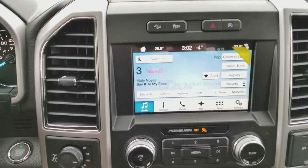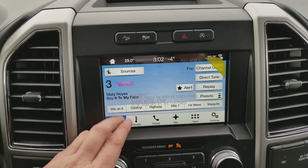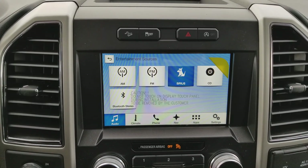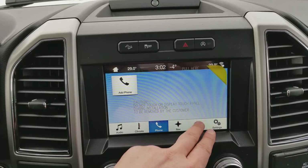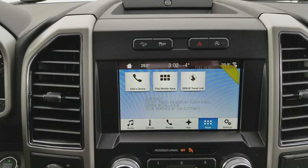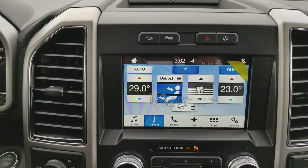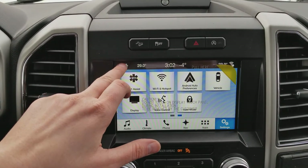It has a very easy user interface, divided up nice and conveniently. In your audio section you have AM/FM radio, Sirius satellite radio, Bluetooth and USB connectivity, as well as a CD player. Once your phone's connected you can pull in contacts and messages through Android Auto and Apple CarPlay. We also have dual zone electronic climate control, navigation, and the rest of the settings as well.